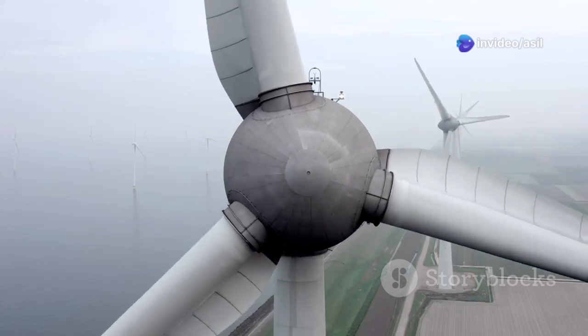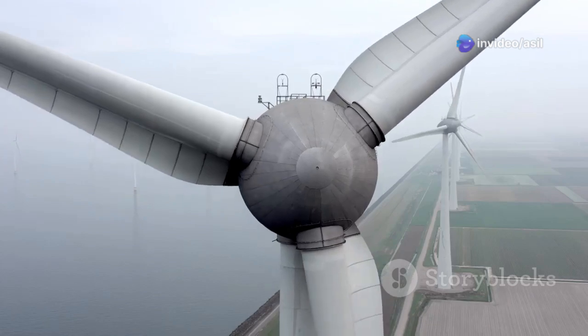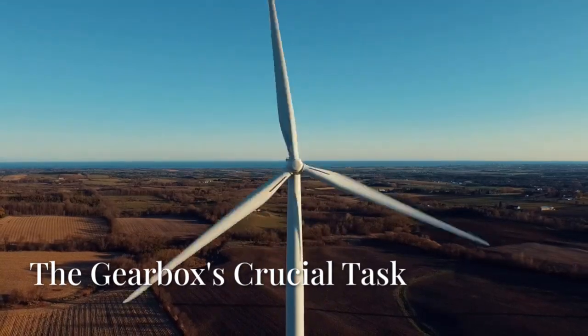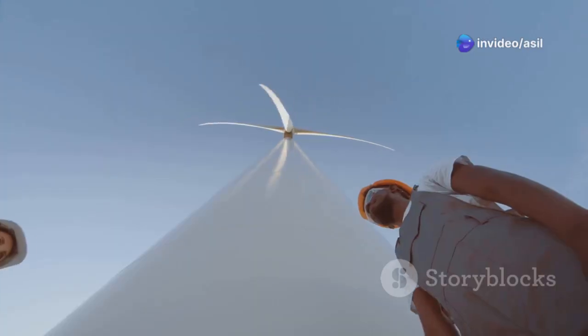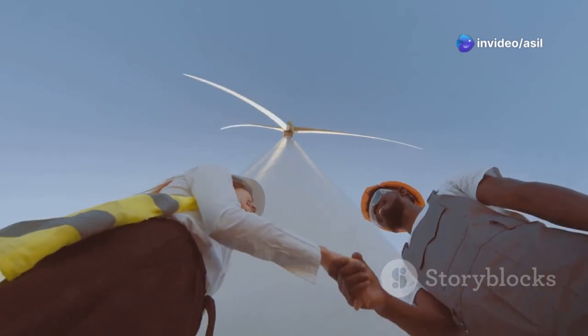The shape of the blades is crucial as it allows them to act like the wings of an aeroplane, creating lift and generating rotational force. The rotating blades of a wind turbine drive a shaft connected to a gearbox located inside the nacelle, the housing at the top of the tower.